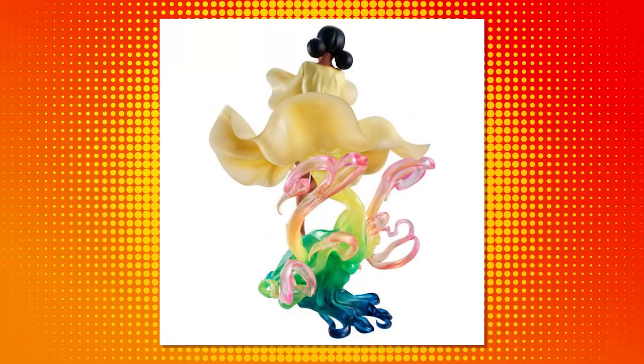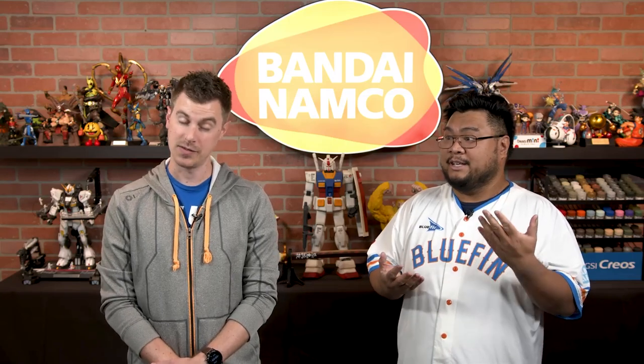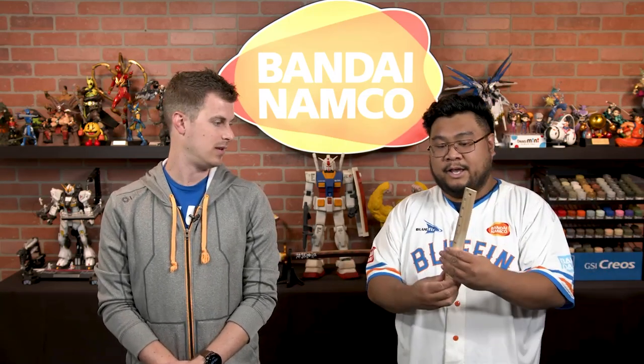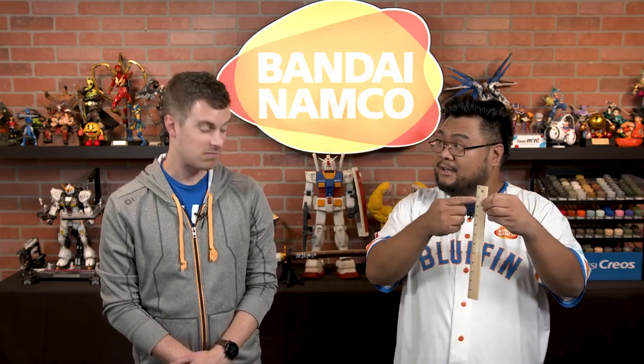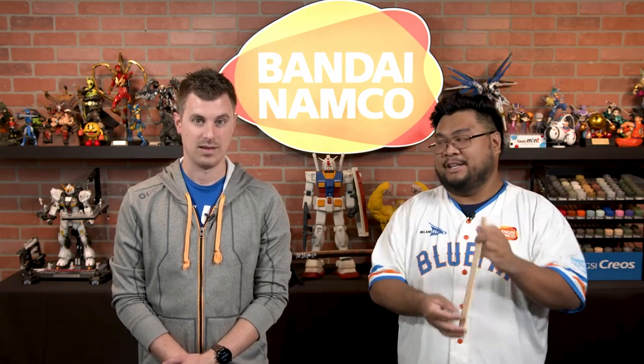What is so crazy about it is that this is a 9.84-inch tall figure. It's a big figure — it is this tall. That is such a big figure and definitely a centerpiece to have for your collection.